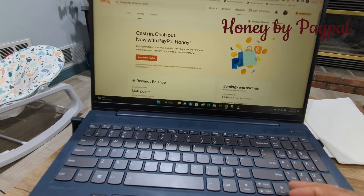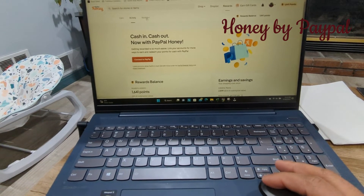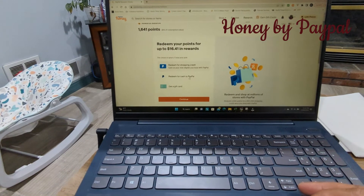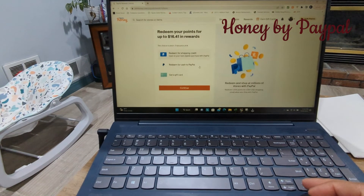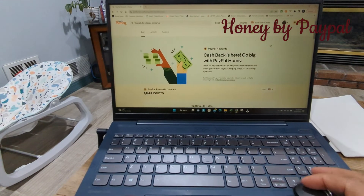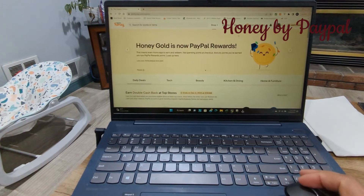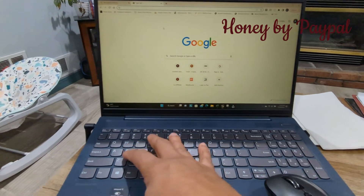I discovered this not too long ago, about a few months ago. As of right now I have 1,641 points, and I haven't been Christmas shopping just yet. This is how much it would be in rewards — I could redeem that for cash via my PayPal account or get an Amazon gift card. I'm just debating on what to do with it. Here's the other cool aspect of Honey.